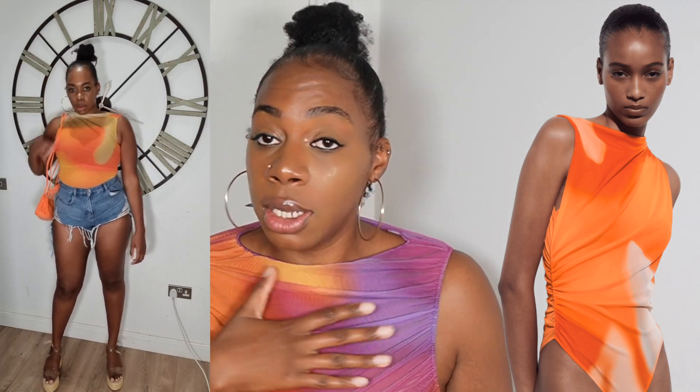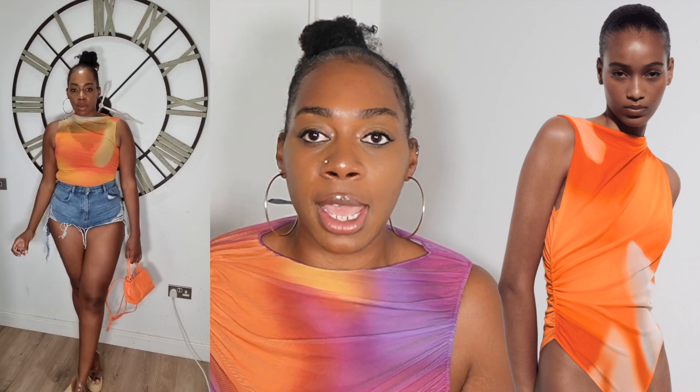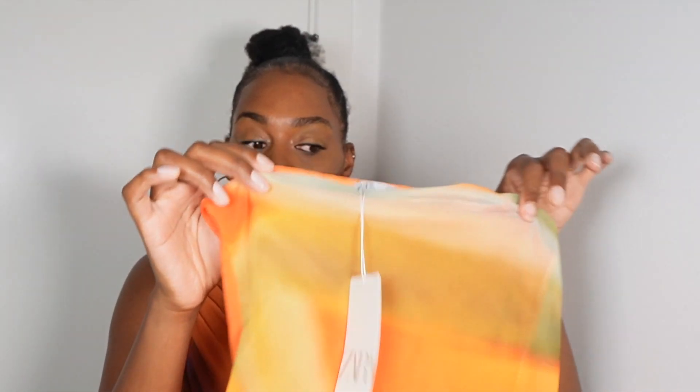Next I have a top — I picked up this ombre bodysuit. These sunset ombre colours are definitely on trend, so I couldn't help myself and ended up picking up two things in the sunset colourway. I picked up this bodysuit in a size medium and it's £17.99. It is sheer, which I don't mind, but if you do you can always put a tank on underneath. What I had in mind for this top was to wear it with a pair of jeans, a denim skirt, or denim shorts — perfect for a daytime party with heels or lunch with the girls with trainers or sandals.